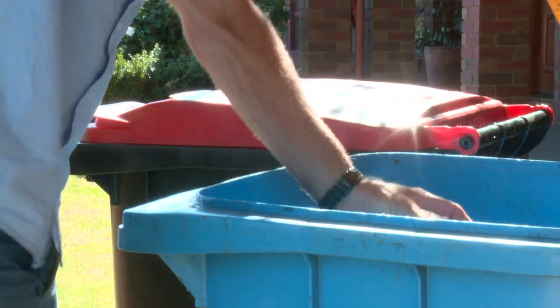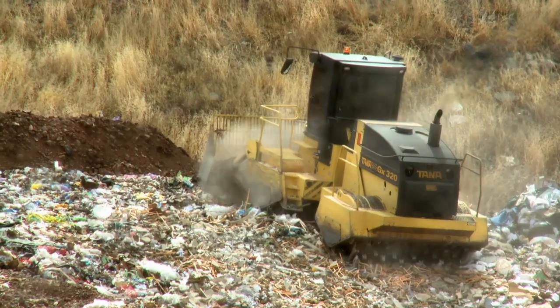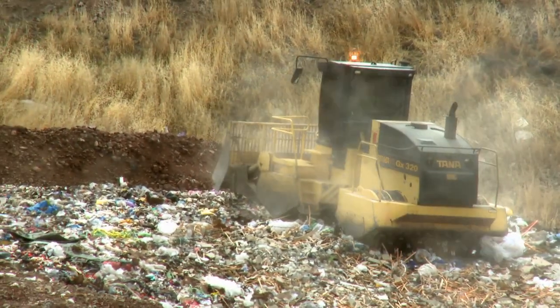I still get a lot of PET plastic bottles coming through in the red-lid bins, which obviously don't belong in there. I also get lawn clippings as well, and they spontaneously combust in the rubbish, which sets the landfill on fire — that's an environmental hazard, so they really need to go into the green bin.